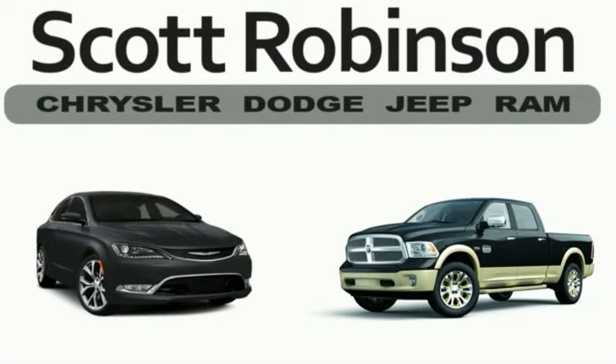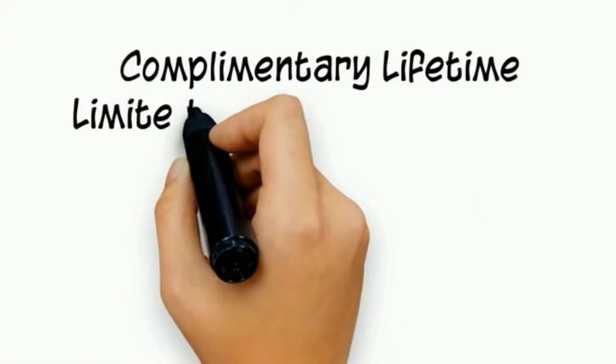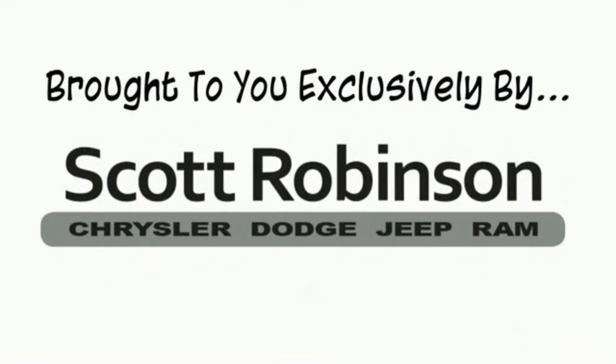Thinking about purchasing or leasing a car from Scott Robinson? Did you know that your new car is covered with a complimentary lifetime limited powertrain warranty? This is not just the manufacturer's warranty — this is something we bring you exclusively.